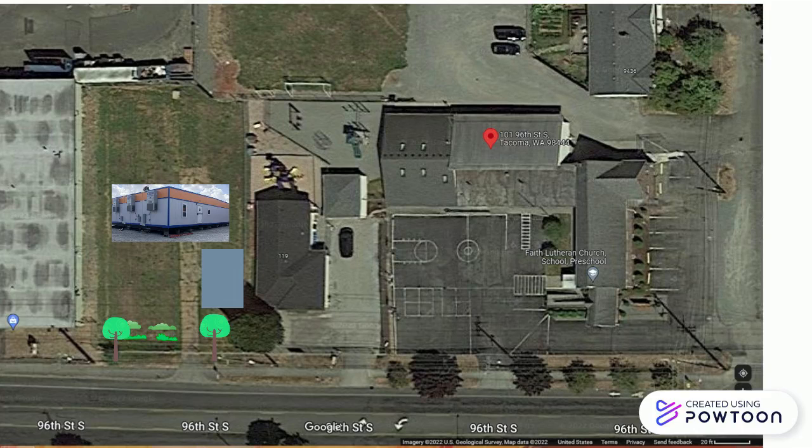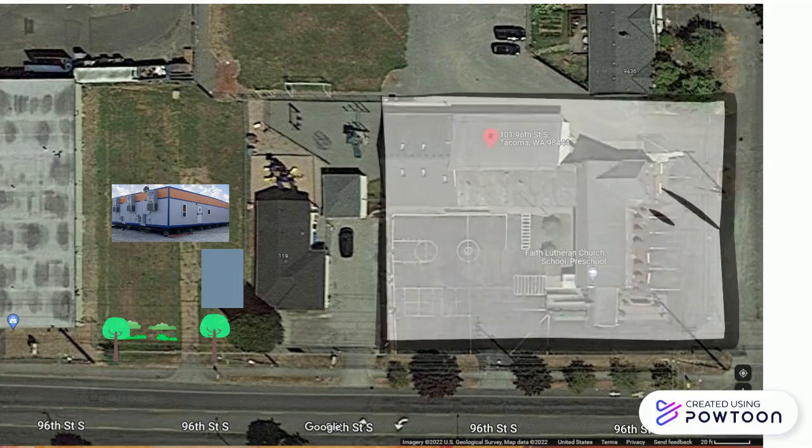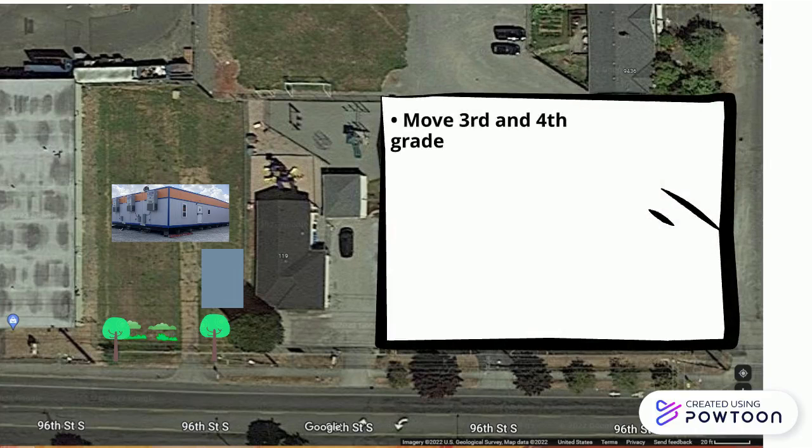Here you can see the three main elements: the modular classroom — this isn't the exact one we're getting, but it gives you an idea of what it looks like — the landscaping improvements, and the small parking lot. This will enable us to move our third and fourth grade classrooms out of the church fellowship hall and give us a modest increase to our student capacity.